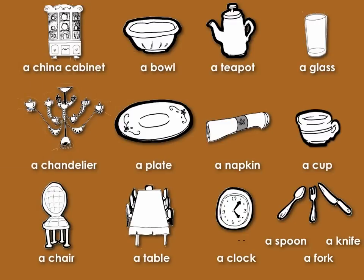A bowl. A tea pot. A glass. A chandelier. A plate. A napkin. A cup. A chair. A table. A clock. A fork. A knife.